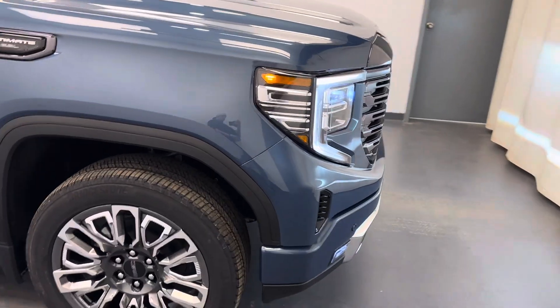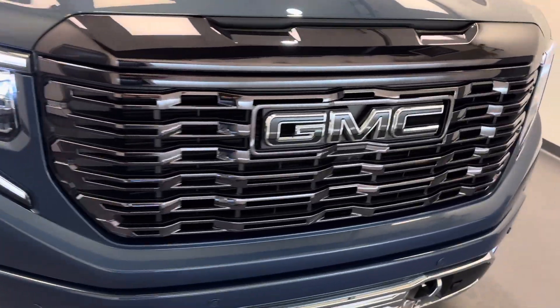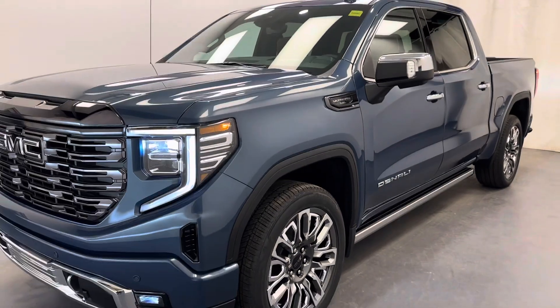There she is — stock number 257228. You guys have just checked out this 2024 Sierra 1500 crew cab Denali Ultimate. Thanks for checking it out.